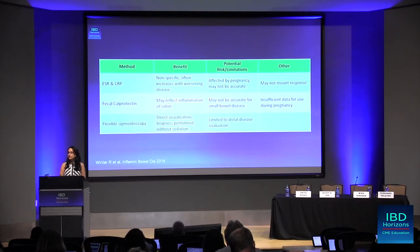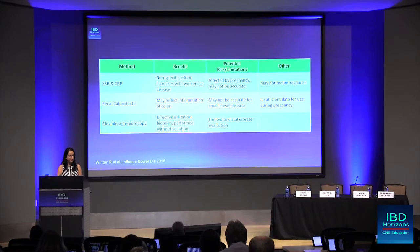What about flexible sigmoidoscopy? Can we use this to evaluate patients who are potentially flaring during pregnancy? The benefit is that it gives us direct visualization, we can obtain biopsies, and rule out infection if needed. We don't necessarily have to give sedation, which is beneficial. The limitation is that you can only evaluate the distal part of the colon, so you're limited on the right side as well as evaluation of the small bowel.